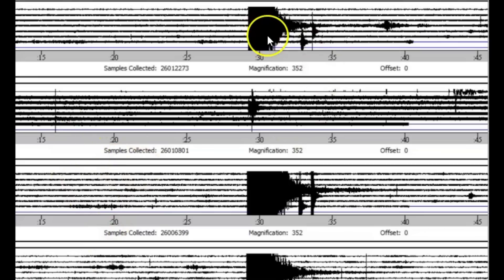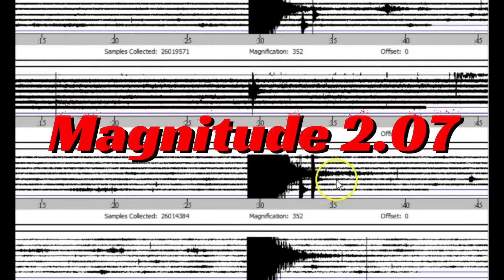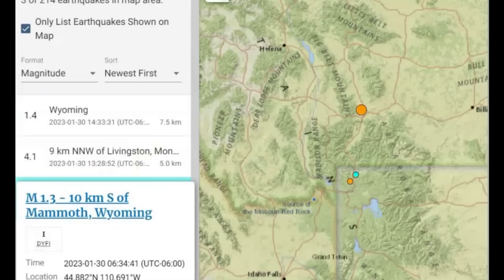This one at the top is for the western boundary. Next is Denny Creek, then Maple Creek, and then down at the bottom would be Soda Butte. Maple Creek and the western boundary are showing two aftershocks. USGS is only reporting one — that would be a 1.4, and they got one before that, a 1.3.